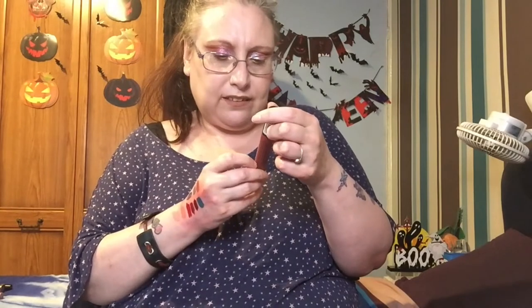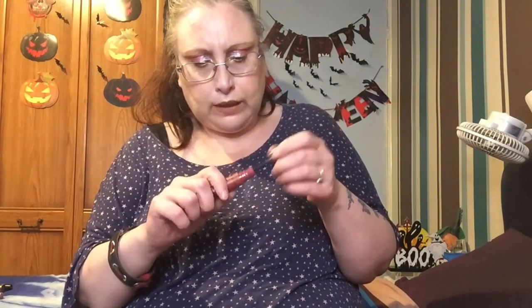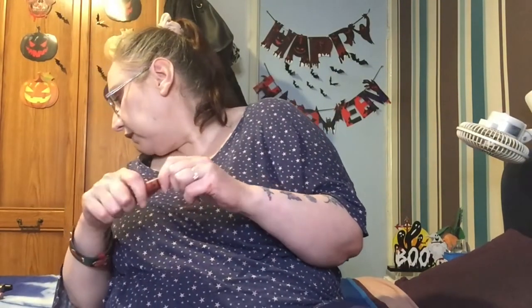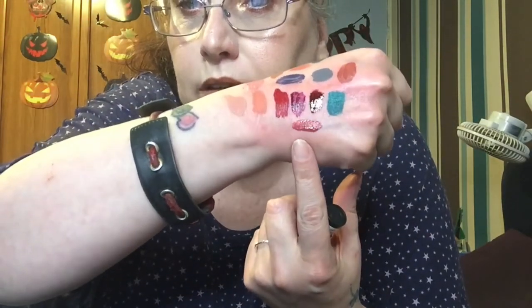The last lipstick - if you stayed this long, well done! This is the Essence Stay Matte 8-hour wear - does it stay on my lips for eight hours? Does it heck. It's in the shade Let's Chill. I haven't worn it for a while and I'd forgotten about it - oh, it's a berry shade! That's a lovely one, really is. I've not got rid of any liquid lips - oh, just one. I really like that, it's stunning, it's staying.